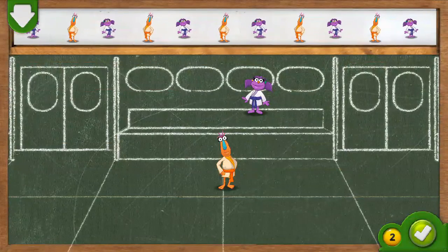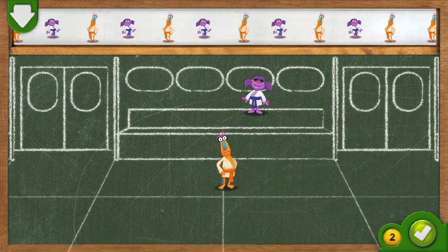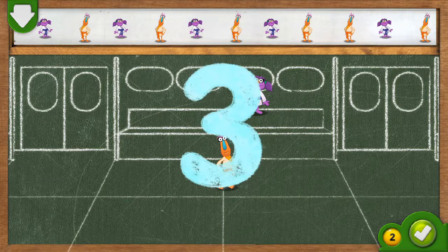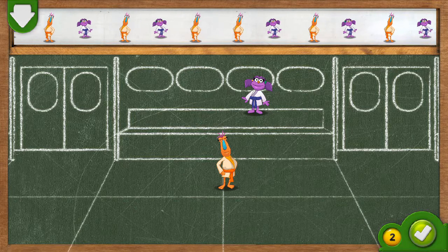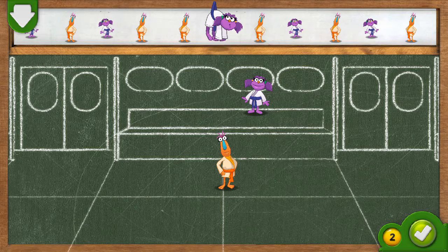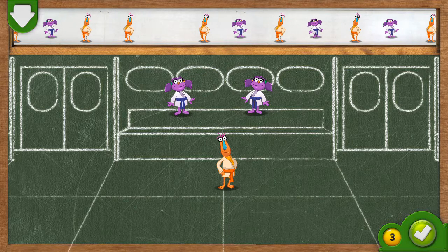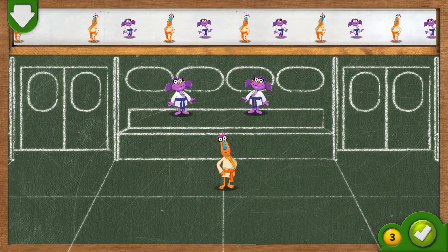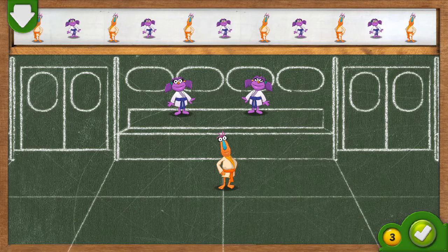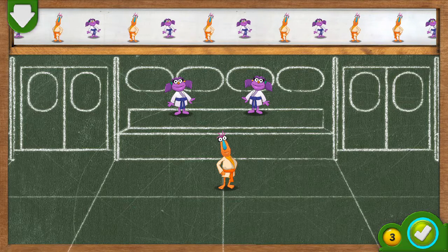Cool! A subway car to take the monster to karate practice. We need three monsters all together before the subway car can leave. If you think you have the right number of monsters in the subway car, tap on the green button.